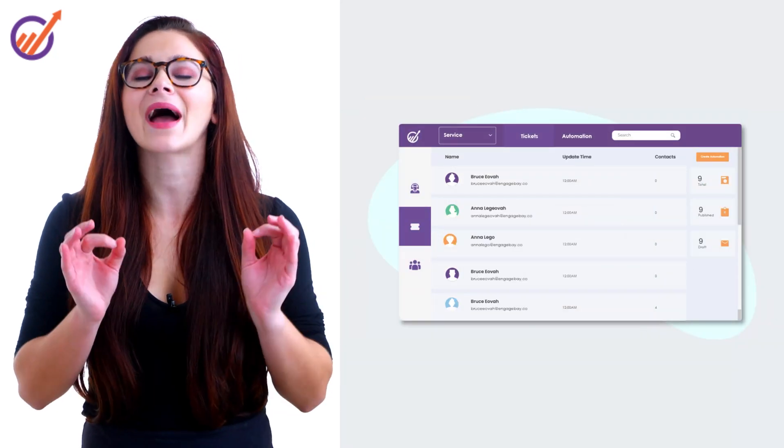Use SupportBay to turn customers into brand ambassadors using a sophisticated live chat, help desk, and a powerful knowledge base. To top it all, use our free CRM to stay organized.